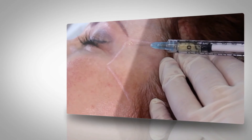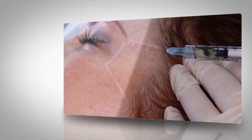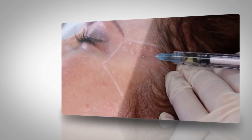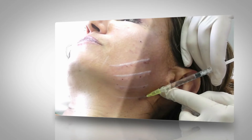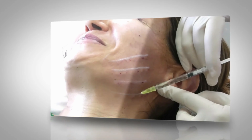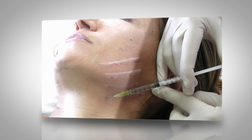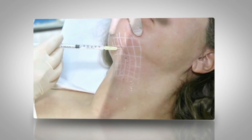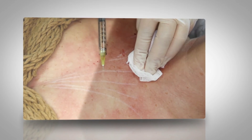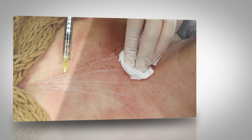RRS HA injectable is a class 3 medical device which is indicated for the treatment of photo-chrono-ageing of both genders. It is used to treat face, neck and decolletage areas. Injection of RRS HA injectable is performed using the microdermal papule tunnel retrograde technique. The average volume of the injected product in one area is 5 millilitres. The total number of sessions may vary from 4 to 6 with a frequency of one session per week.